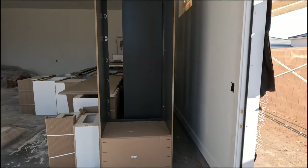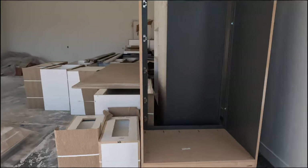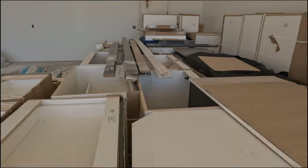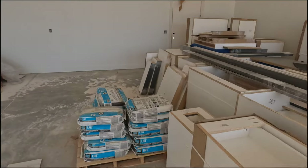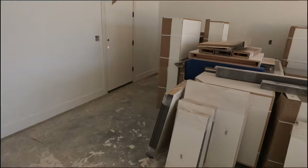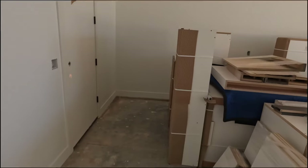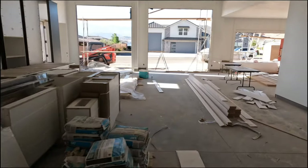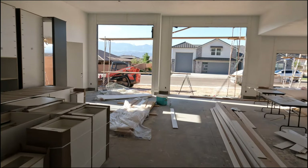Take a look at that — some of our kitchen cabinets are here, and I cannot wait to see them installed. This home will have top to bottom custom cabinets. It will have a commercial fridge and beautiful finishes throughout — very premium finishes.